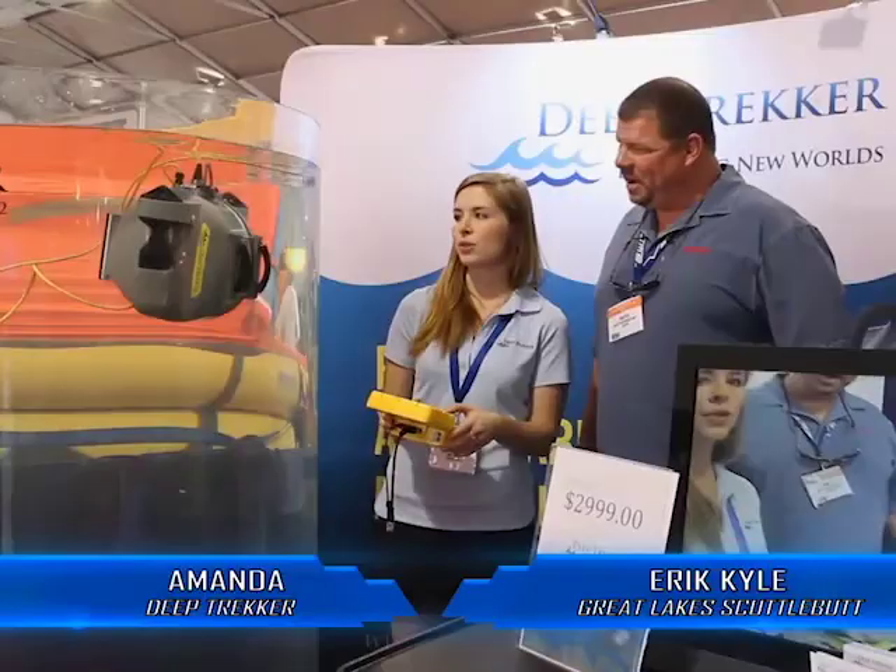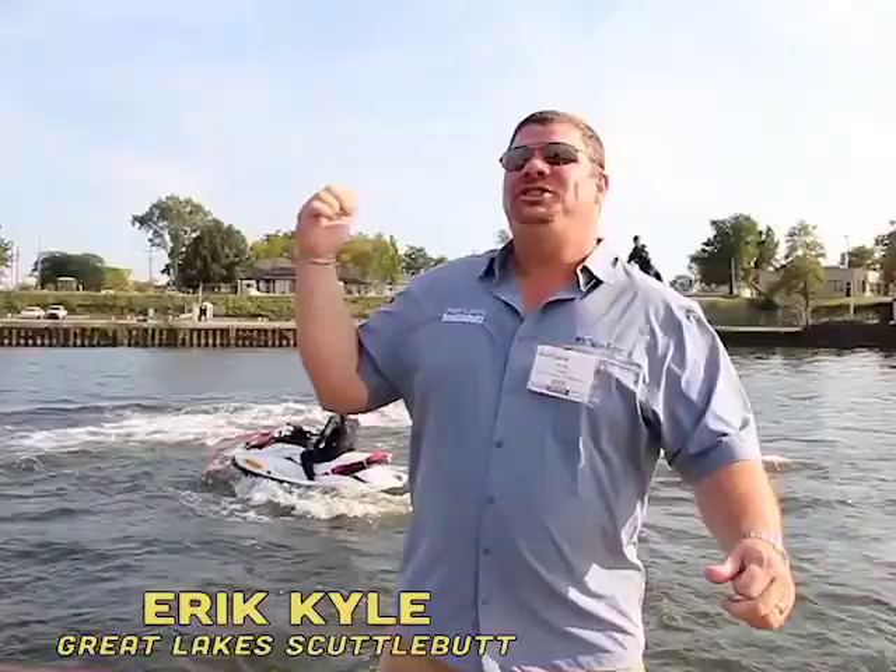The boat right behind you is the Pursuit ST310. It's big — you can do straight down dives. The roominess of these boats, they're very well thought out. This is called flyboard!